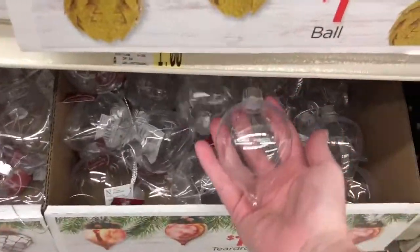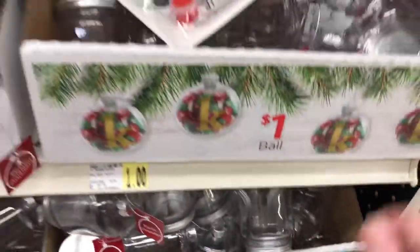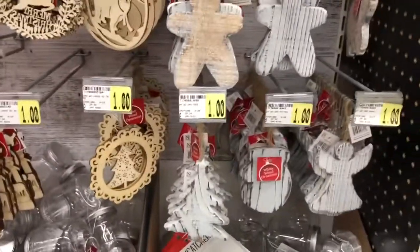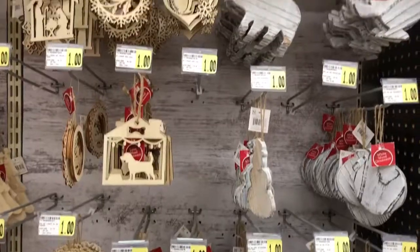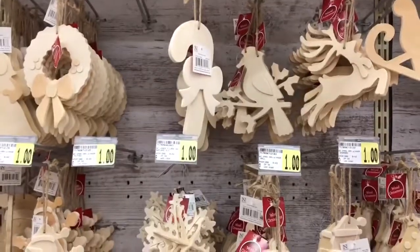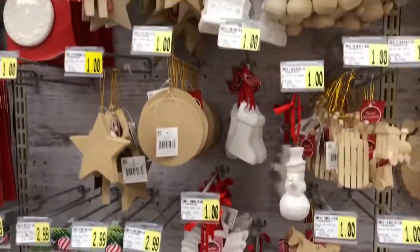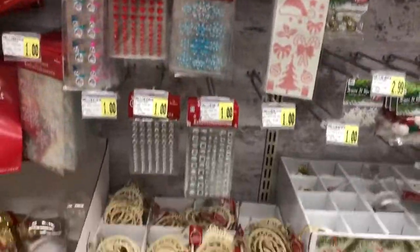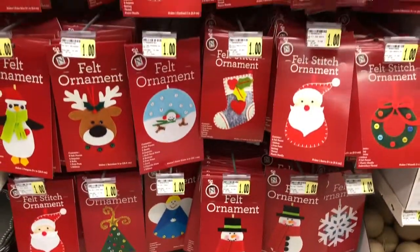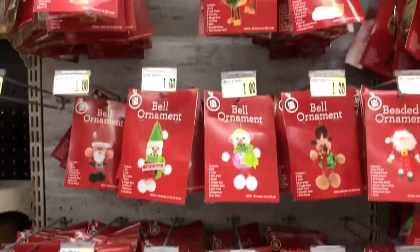Moving on to some Christmas crafts — you can find dollar do-it-yourself little Christmas ball ornaments. All of these Christmas ornaments are a dollar each and you can paint them or use them for some other kind of craft. Also a dollar each, these felt ornament crafts. You can pull these out every once in a while to keep your kids busy while they're all home from school during the holiday.